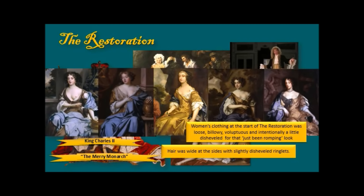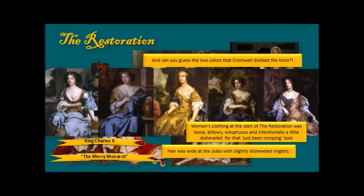Think about the palette and ask yourself: what two colors did Cromwell dislike the most? Gold and blue. Which is why during the Restoration all you see is gold and blue — everybody wearing gold and blue. I love fashion of the Restoration; I love this casual, billowing look and how simple clothing was.